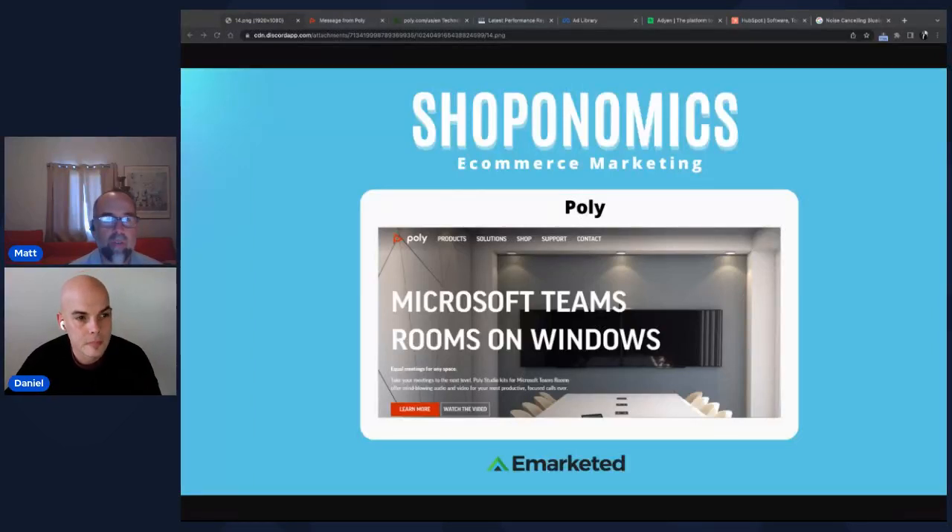Welcome to another episode of Shopanomics. My name is Matt and this is Daniel. We're from E-Marketed and this is our pretty much weekly show on e-commerce marketing where we go through websites, review them, have guests on, and find out how to optimize your website for selling products.